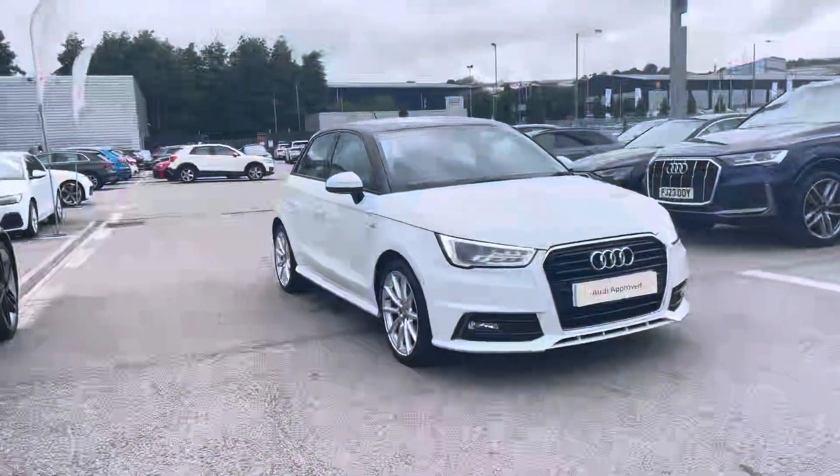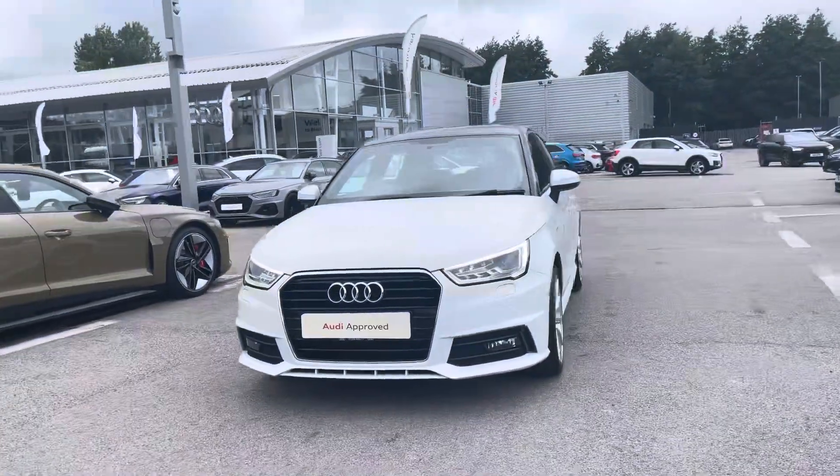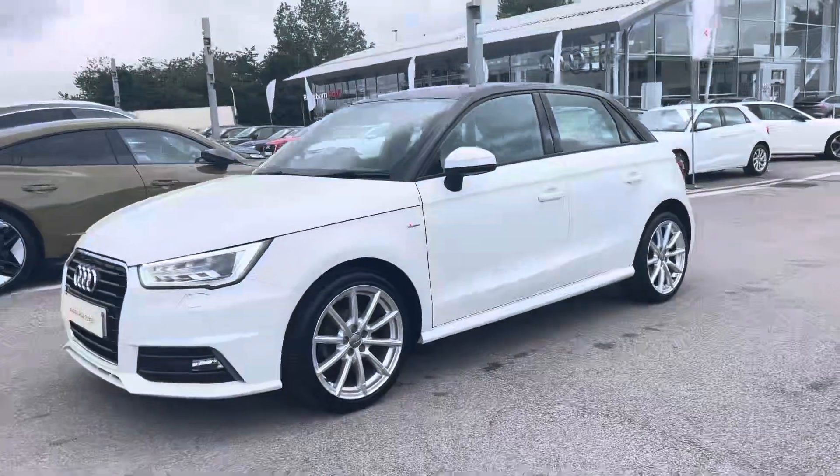Hi, I'm Will at Blackburn Audi and I'm delighted to be showing you around this approved used Audi. This is the stunning Audi A1 Sportback S-Line Nav, sporting a 1.0L TFSI petrol engine that produces 95PS.